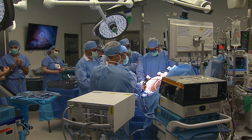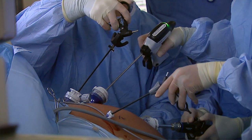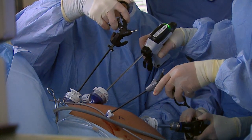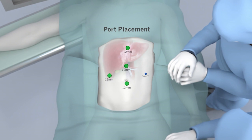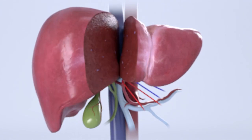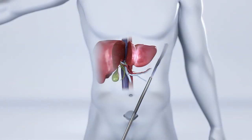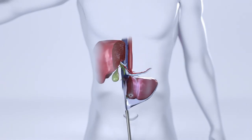Unlike open surgery that requires a large incision to access the liver, the laparoscopic procedure is performed with surgical tools and a camera inserted through a few half-inch holes in the abdomen. We have one incision that is below the bikini line. Once the piece of the liver is dissected, the surgeon removes it through a four to five inch incision below the navel.